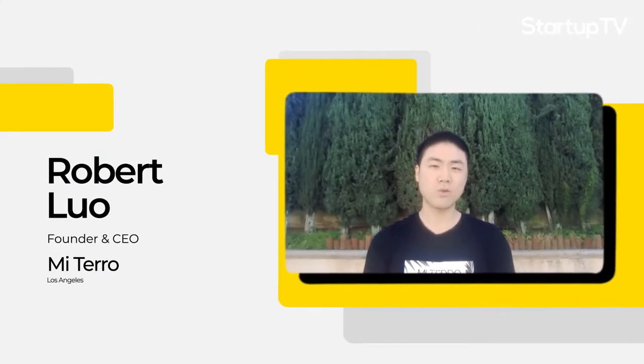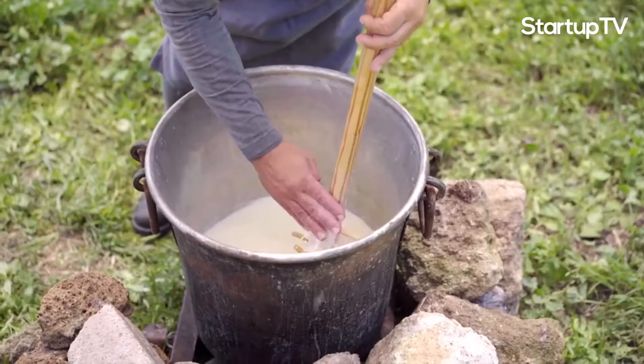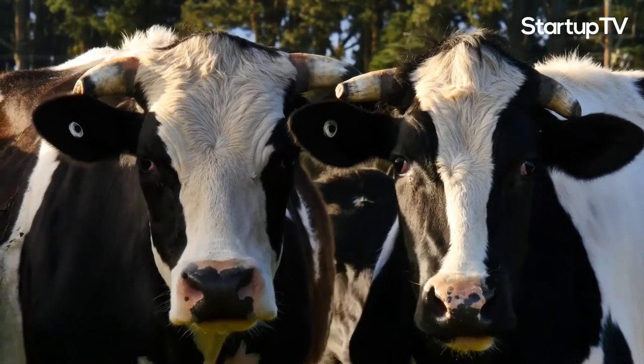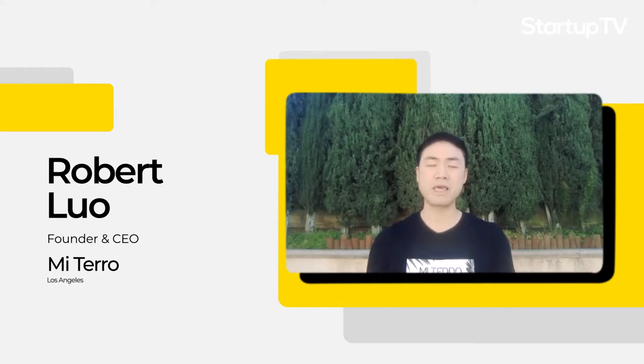MiTaro started in 2018 when I visited my uncle's dairy farm in China. I was shocked to see that there were buckets and buckets of sour and spoiled milk sitting in his farm. He was really frustrated, because those were his money. So he asked me to help him find a solution to distribute all his milk waste. And that's how MiTaro began.